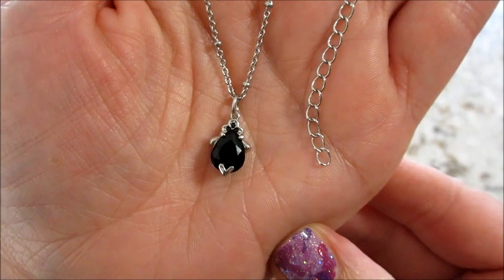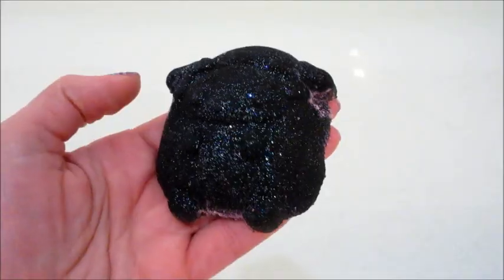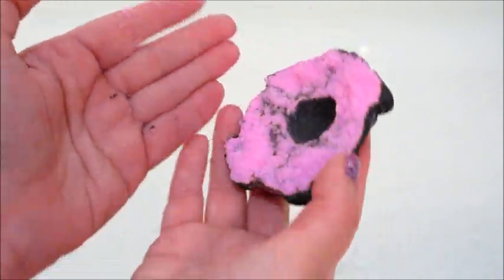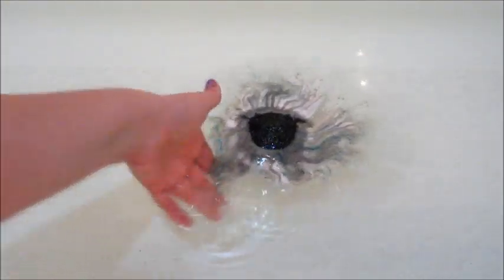I'll now insert the demo for the bath bomb and show you the ring that comes in that. Here's the bath bomb — and I was right, it was completely damaged. The top piece was intact but the whole bottom, everything that was pink, was completely pulverized into powder.